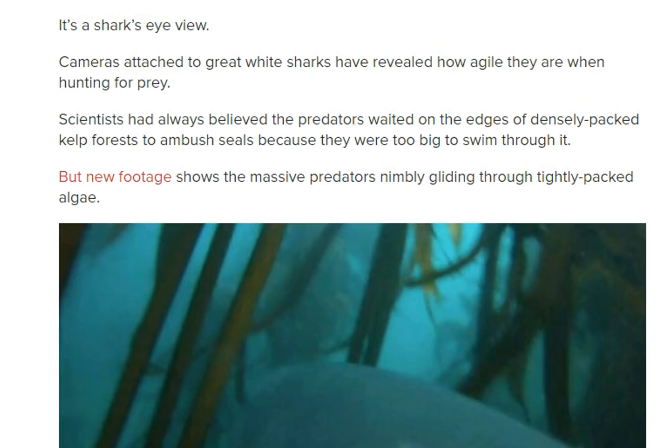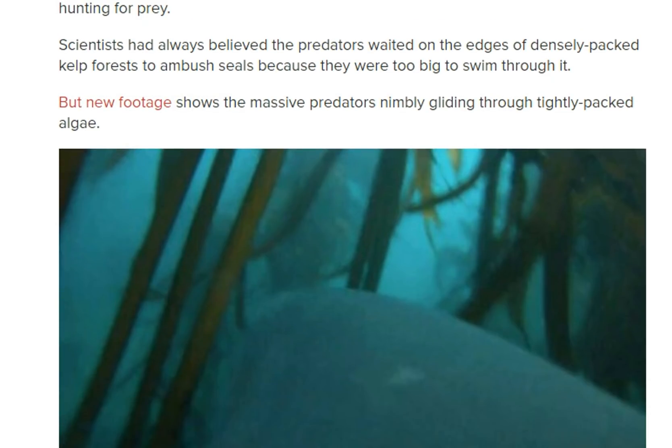It's a shark's eye view. Cameras attached to a great white shark have revealed how agile they are when hunting for prey. Scientists have always believed that predators waited on the edges of the densely-packed kelp forest to ambush seals because they were too big to swim through it. But new footage now indicates that they don't — they actually do go in there.